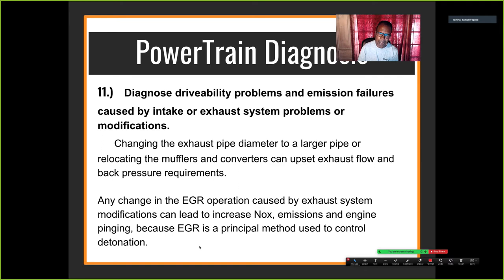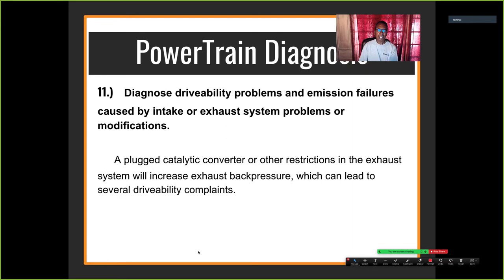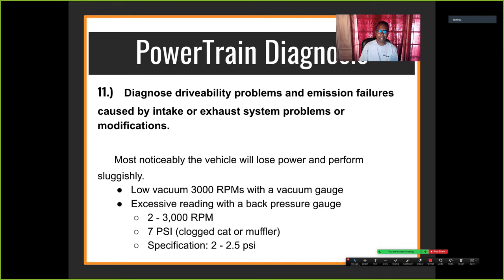Temperatures in the combustion chamber would rise and cause detonation. On the ASE test, always think about the root cause of the problem. A plugged catalytic converter or other restrictions in the exhaust system will increase exhaust back pressure, which can lead to several drivability complaints — one is a lack of power or no-start condition. Most noticeably the vehicle will lose power and perform sluggishly, and you'll see low vacuum at 3000 RPM.